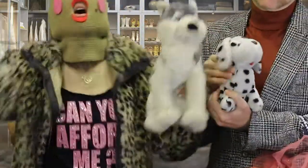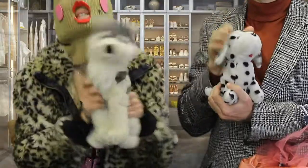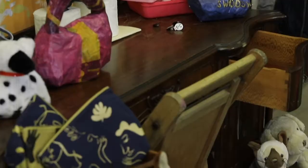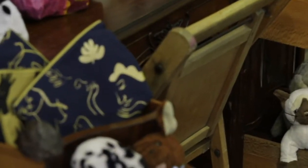We're here to raid her closet and literally give you everything in her place for pennies on the dollar. We're here to answer this question: can you afford me? And the answer is yes. You'll be able to afford all of it. Puppies not for sale. There's dog shit everywhere. We have so many goodies for you on today's episode. You can afford me.